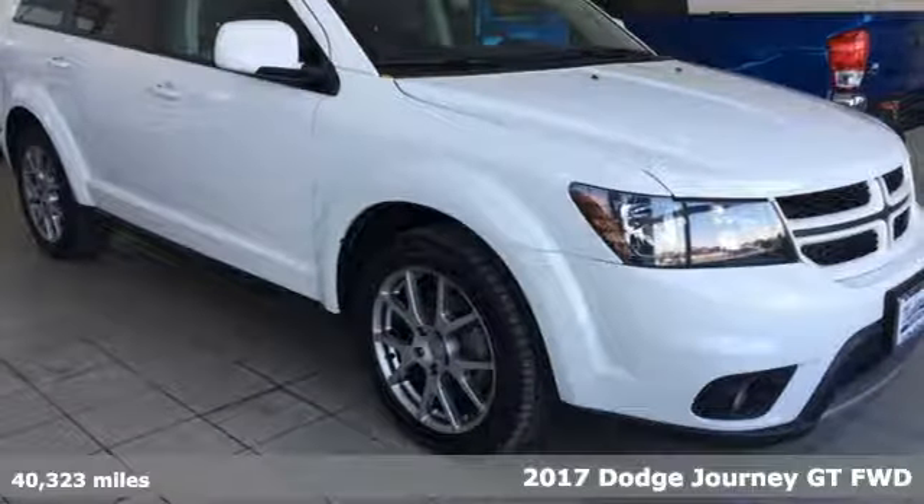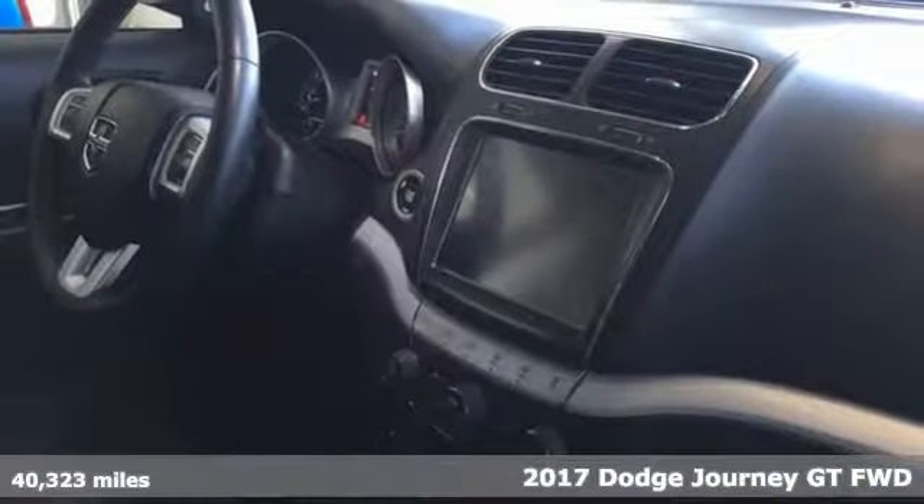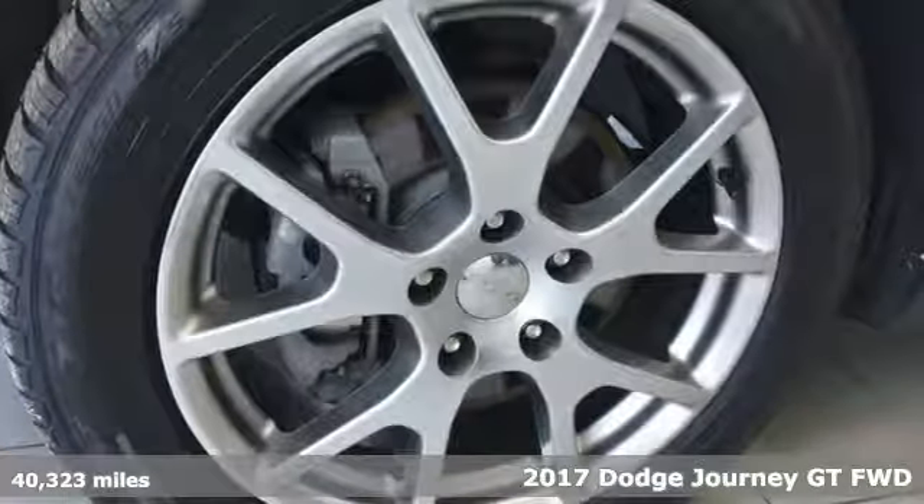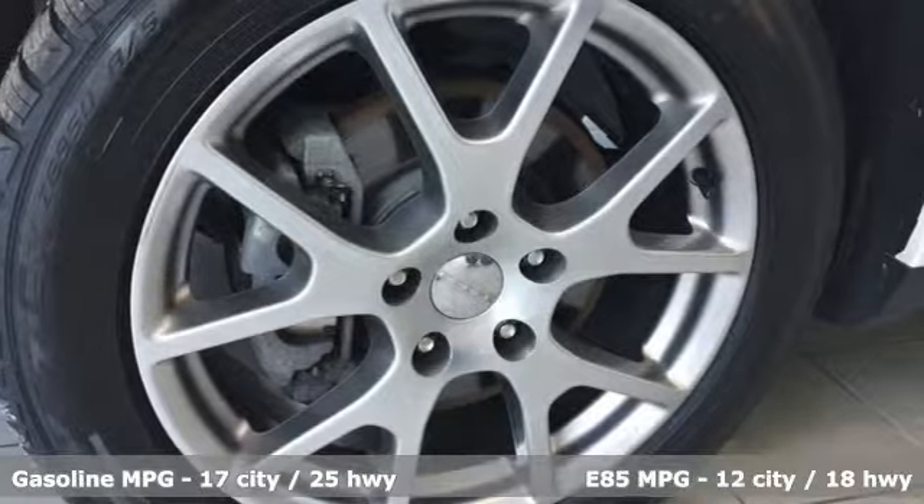It's a 2017 Dodge Journey. This burly mid-size crossover offers a gratifying interior, a potent engine, and an impressive fuel economy.